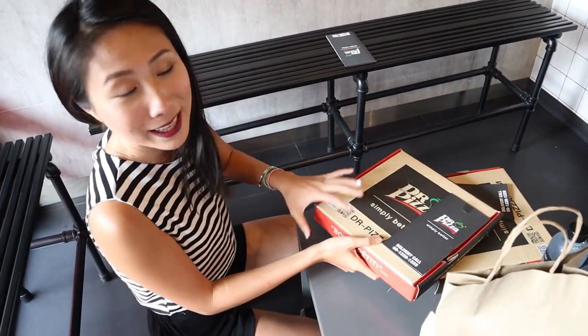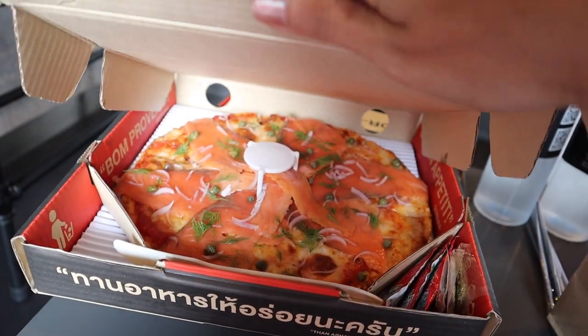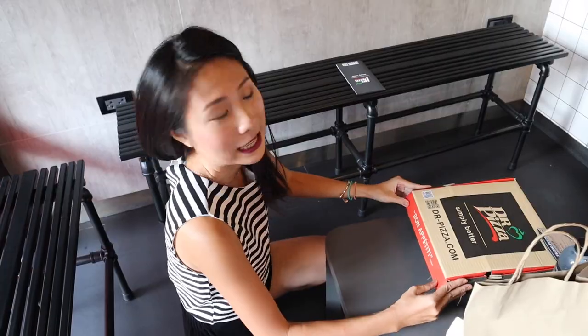This looks super good — let me show you this. Let's see the other one.